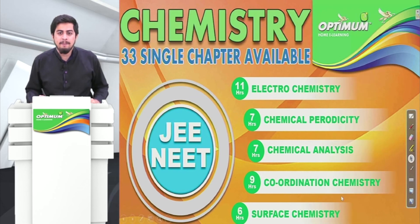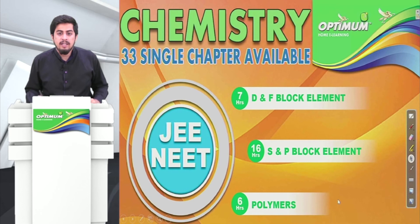So these are some chapters in front of you. Please watch our video, like our video, and share our video. Thank you so much.